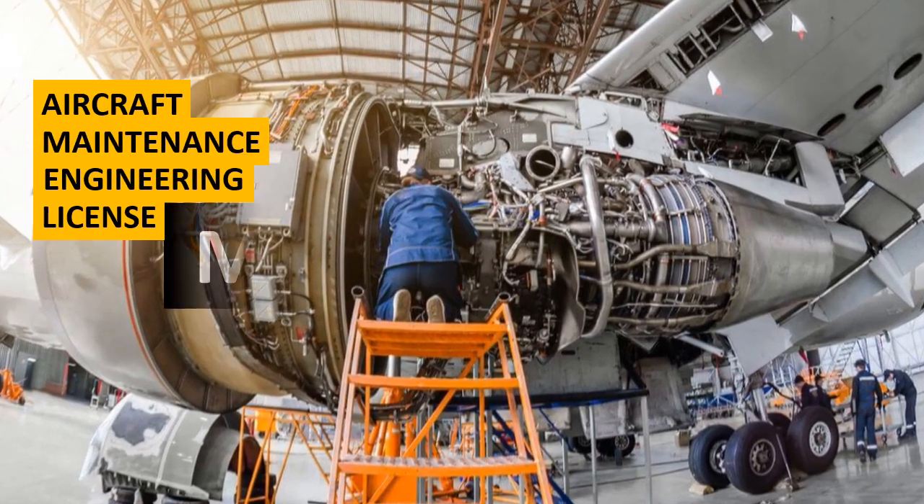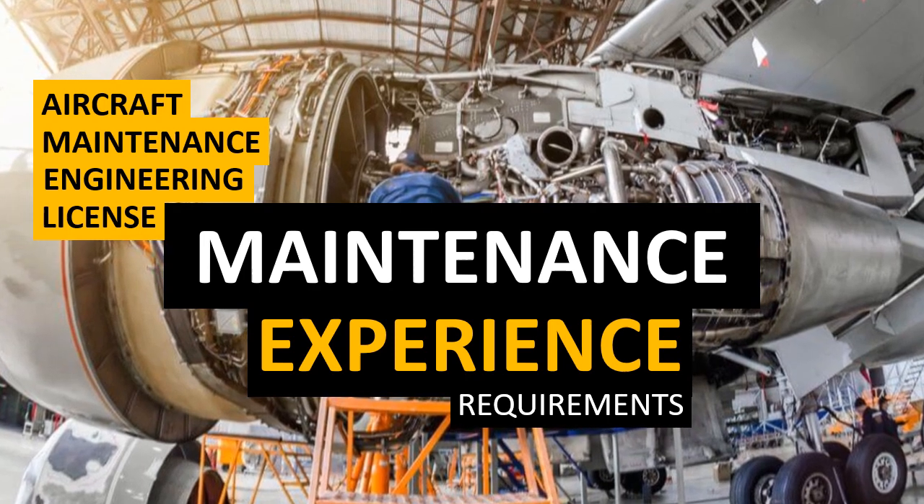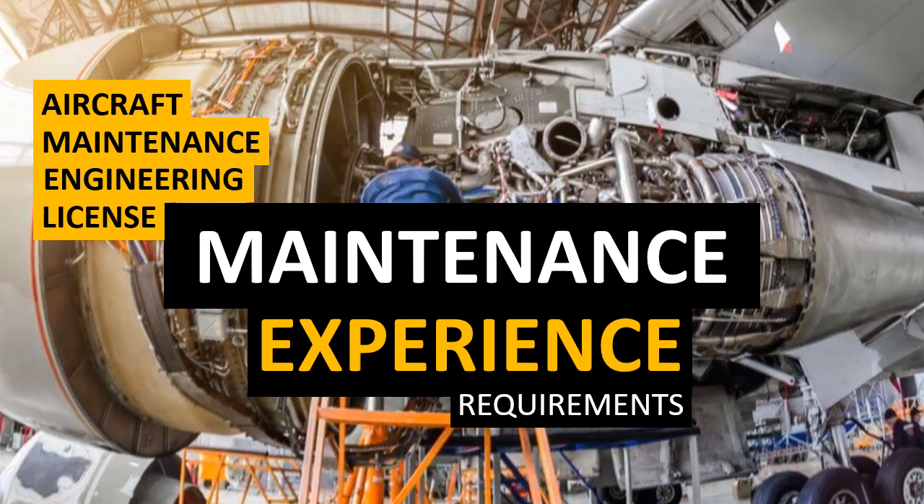In this short video, we will learn how you should make your aircraft maintenance experience before you apply for EASA Part 66 aircraft maintenance engineering license.